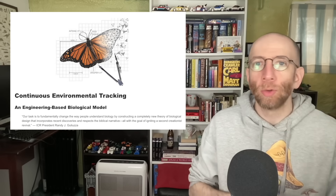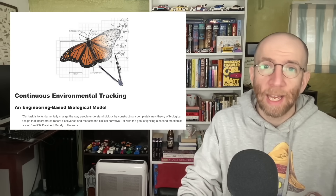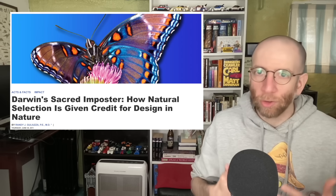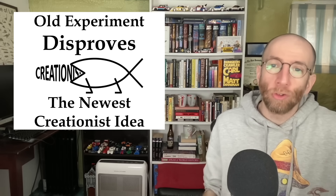But there is one relatively new creationist argument out there: Continuous Environmental Tracking, or CET. This is mostly promoted by the Institute for Creation Research — ICR — and its president Dr. Randy Guliuzza. If you follow online creationism, you may have noticed CET making inroads into other venues recently, which I find pretty surprising, since one of ICR's big things is that natural selection isn't actually a real process. Most creationists, even young earthers like Jason Lisle and Nathaniel Jeanson, at least accept that natural selection happens. They dispute tons of other aspects of biology and evolutionary theory, but most creationists will at least acknowledge that natural selection is a real process. In this short video we're going to briefly explain what CET is and show how an experiment from the 1940s disproves it.